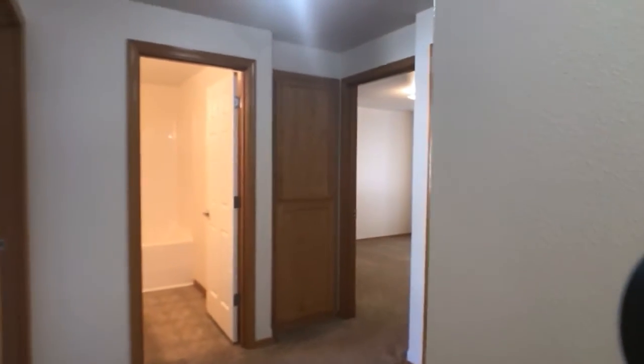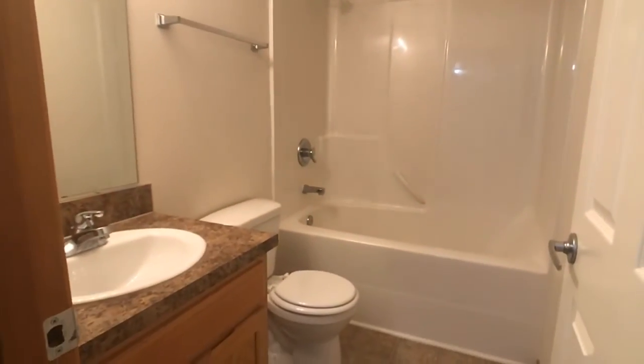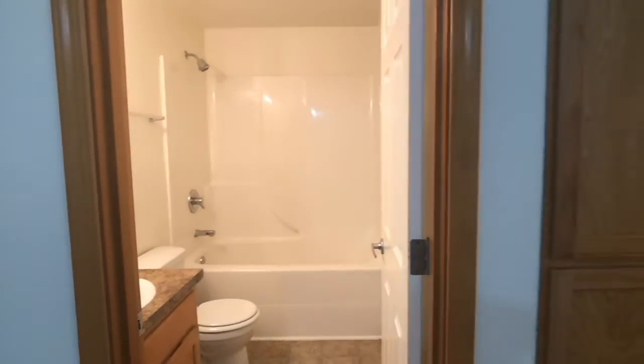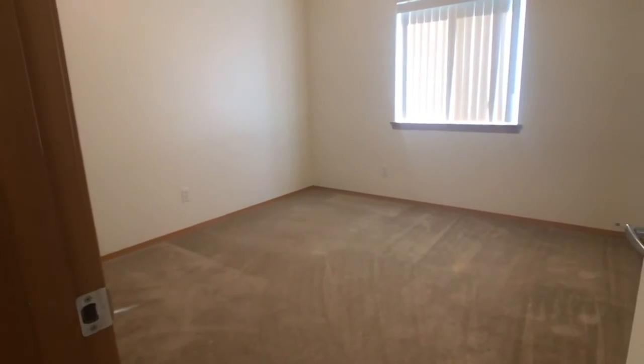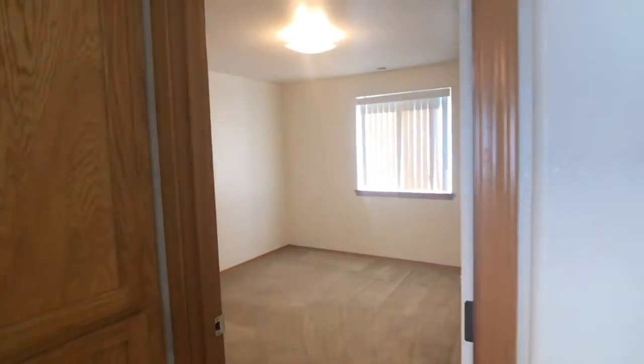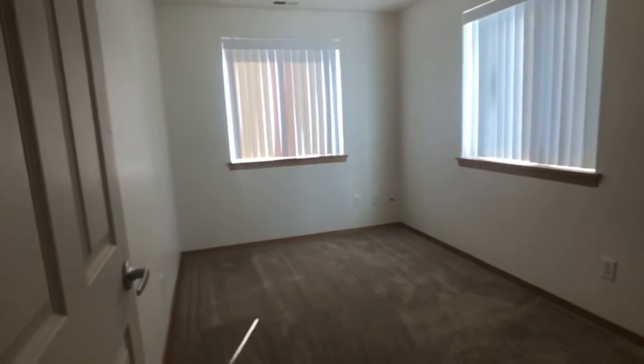We'll start with the full bath here, which will have a tub and shower combo. The larger of the two secondary bedrooms. Next bedroom, and then around the corner here is the master bedroom, which we'll step in here to get focused.